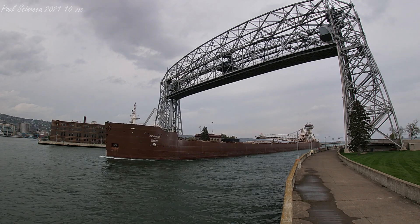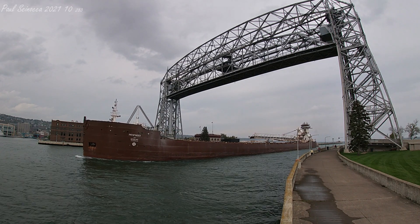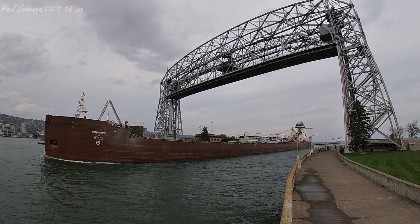Both the Pathfinder and Dorothy Ann have a combined length of 700 feet. Both are owned and operated by the Air Lake Steamship Company in Millburg Heights, Ohio.